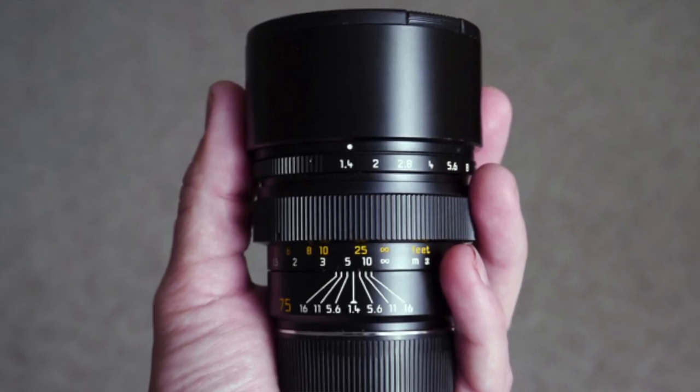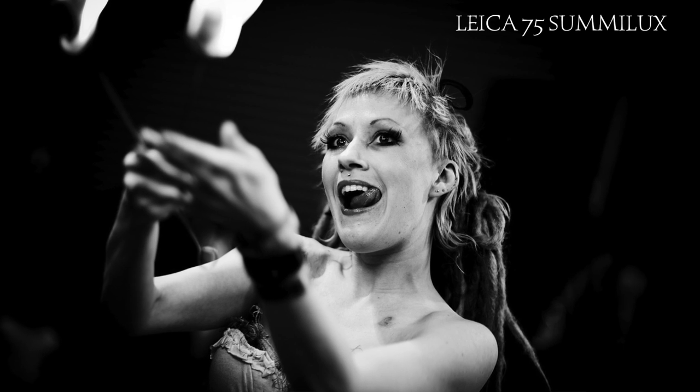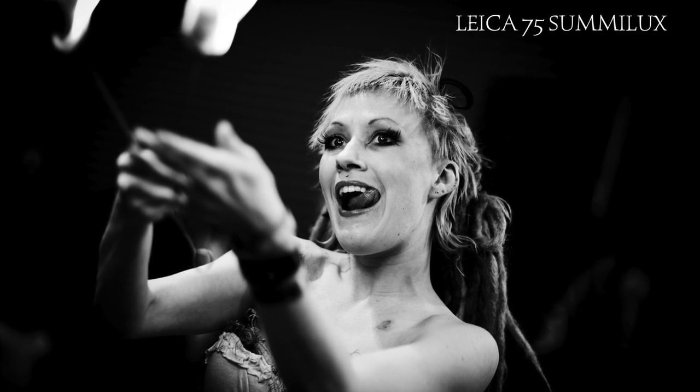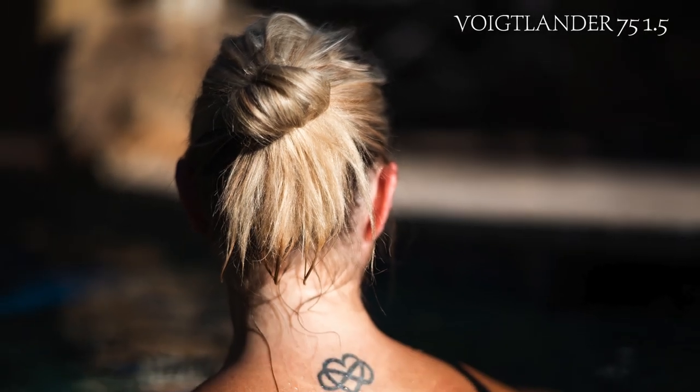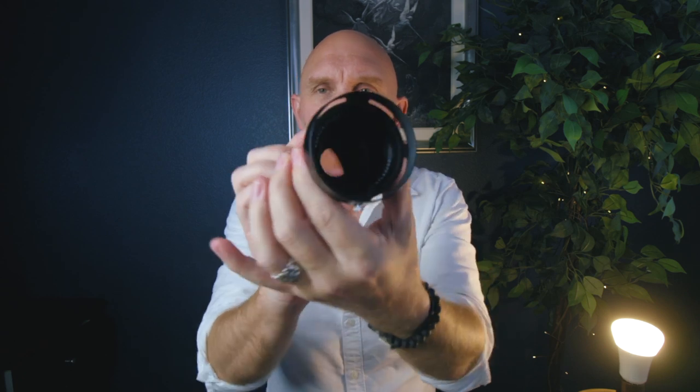Compared to something like a Leica 75 Summilux, this lens competes very well. It's a slightly different rendering, but still has a magical, creamy, smooth quality with great color on the cameras I've used it on. This lens is small — something like just over 12 ounces — and it comes in black or silver. The silver does not weigh any more. There are 12 aperture blades, which helps create that silky, smooth bokeh.